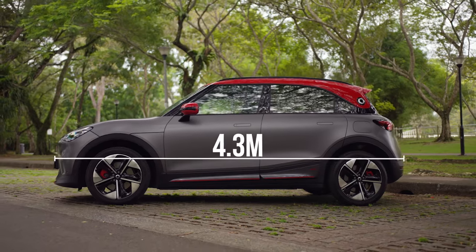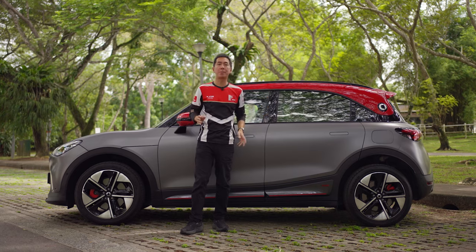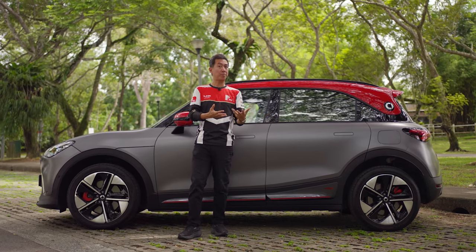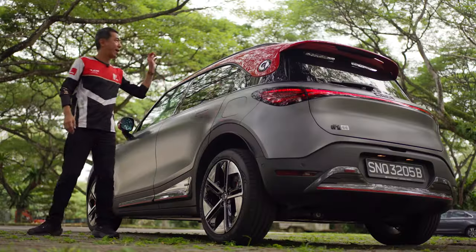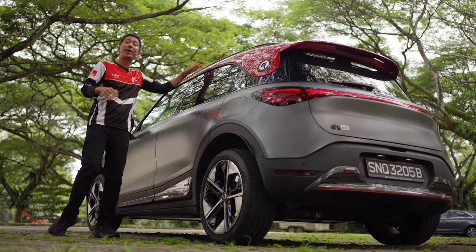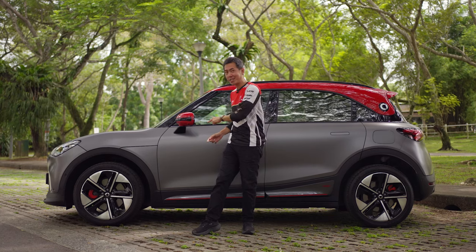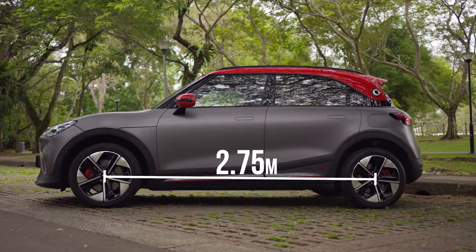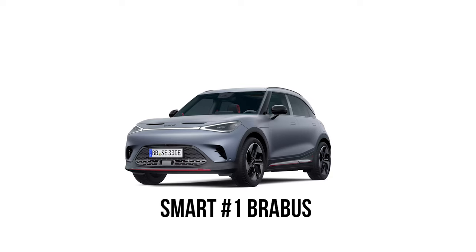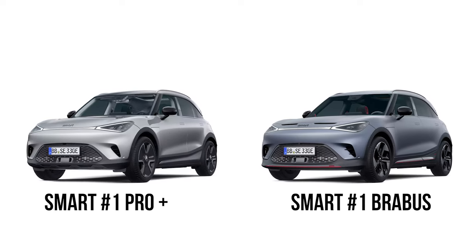And yet it's still pretty compact — exactly 4.3 metres long and just over 1.8 metres wide. If you think about a super popular compact SUV like the BMW X1, that car is 20 centimetres longer than this. The Hashtag One is decently tall though, and that really helps with the whole baby SUV thing. If there is one dimension that's impressive, it's the wheelbase — 2.75 metres, which is longer than the X1's.